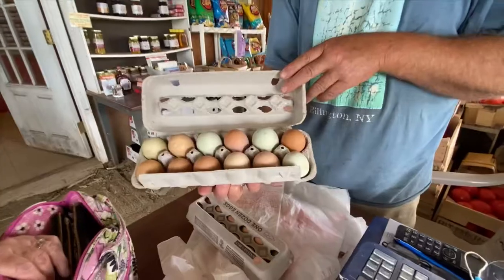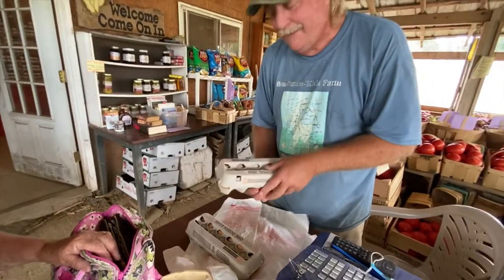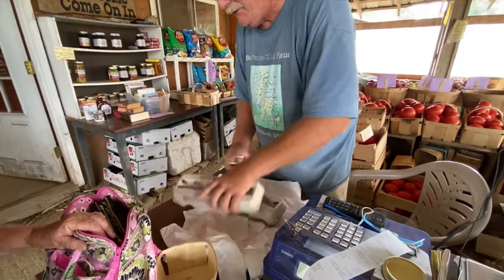Look at this - it's nice. And you grow the chickens here at the house? Yeah, we've got about 200 chickens. Wow, I know where to get my eggs from!